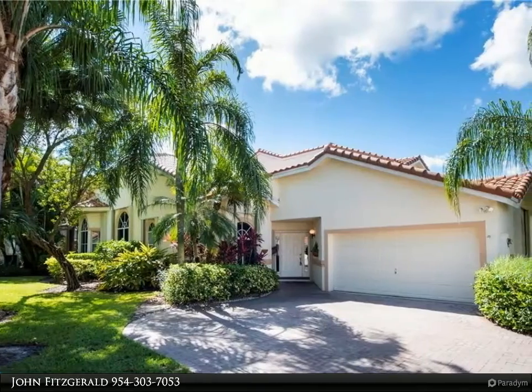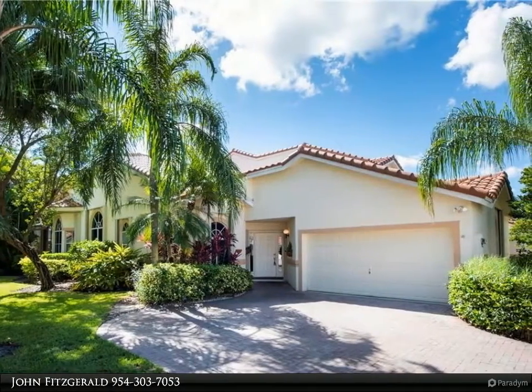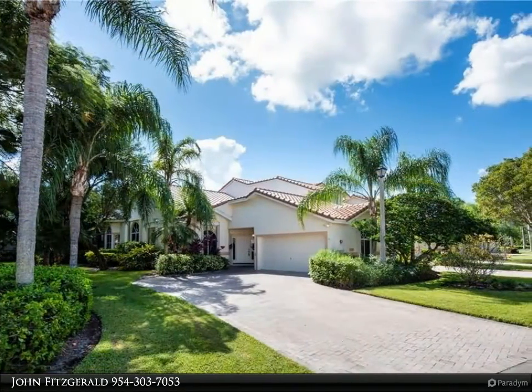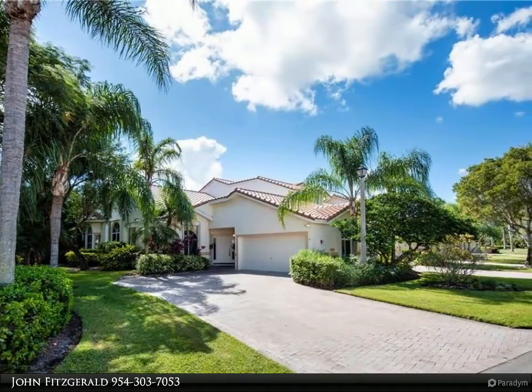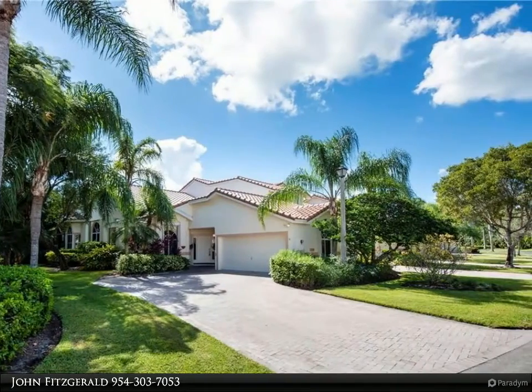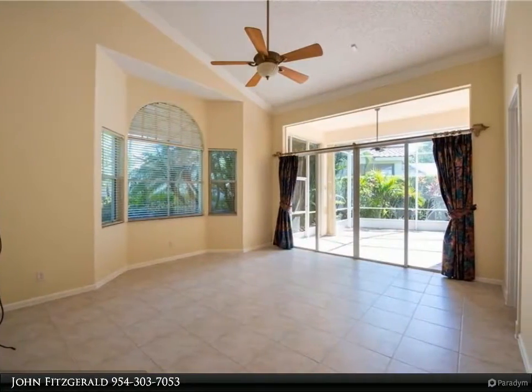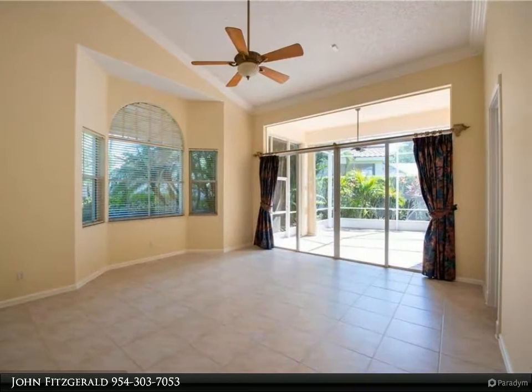Well-maintained and rarely available corner unit, all living on first floor. Home just painted, new roof completed this year, water heater about two years old, brand new washer and dryer. Vaulted ceilings and crown molding throughout.